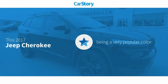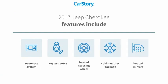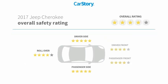Our story research indicates this vehicle as being a very popular color. Features also include keyless entry, cold weather package, heated steering wheel, heated mirrors, and the Uconnect system with these ratings.